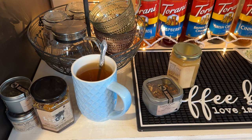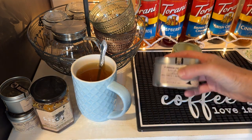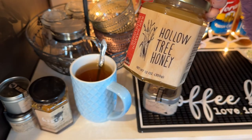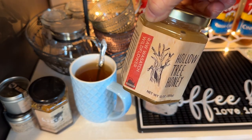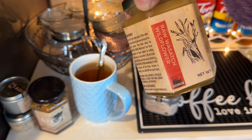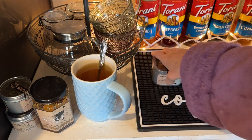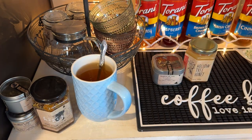First I made Ellie a cup of this Pumpkin Pie Chai from Old Barrel Tea Company. I added some of this Hollow Tree Honey, which is a raw honey from a local area, and she is really enjoying that right now.